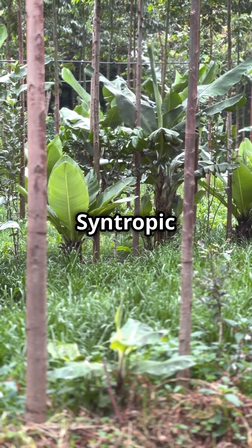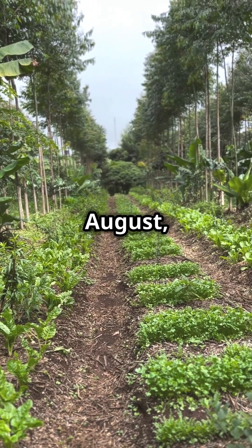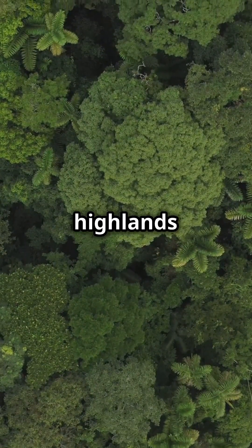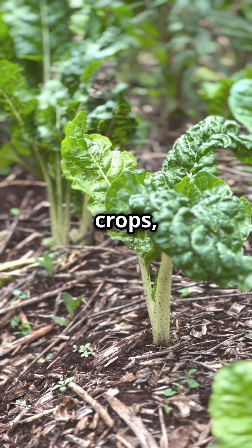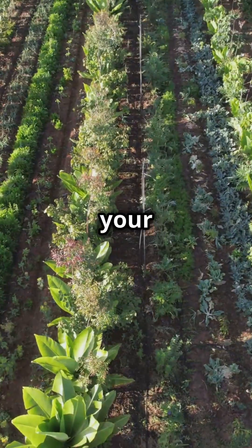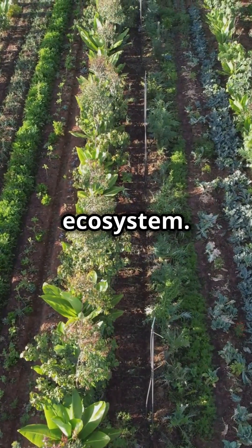Join the upcoming Syntropic Agroforestry courses happening this June, July, August and September at our scenic farms in the Limuru Highlands and in Tatu City. Imagine integrating trees, crops and livestock into a harmonious system that not only boosts your farm's productivity, but also restores its natural ecosystem.